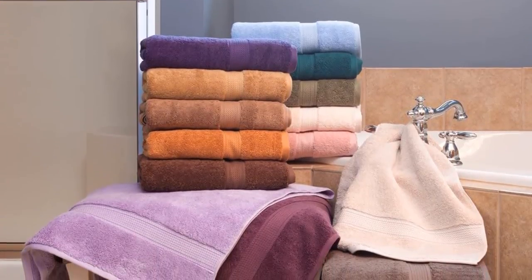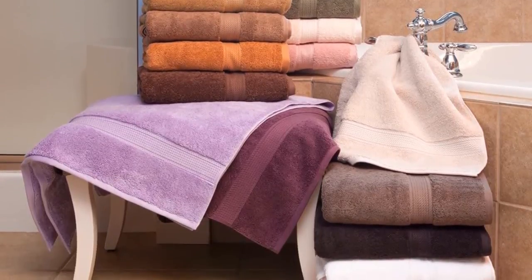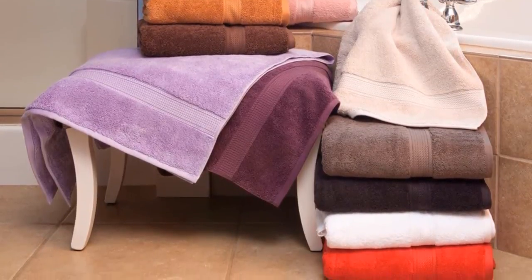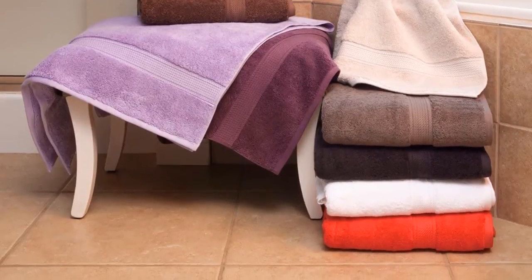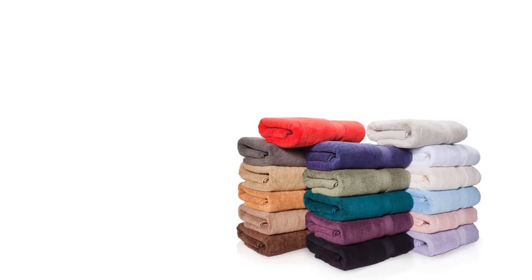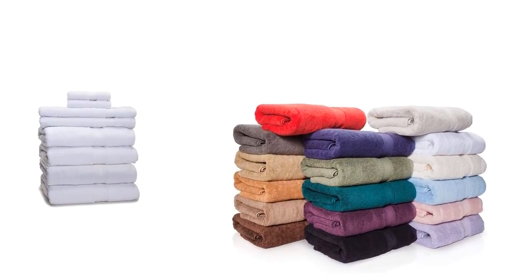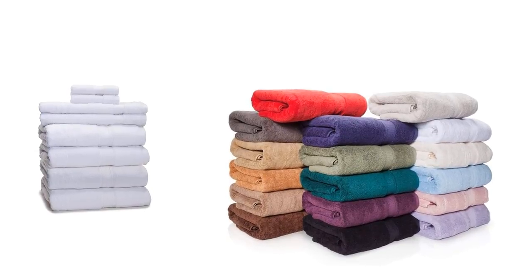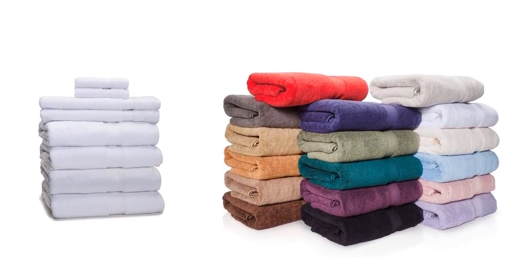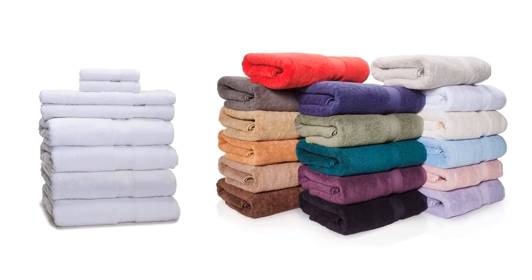Thick towels are soft, comfortable, and durable. The quality of Egyptian cotton is why the longest staple fibers are used, giving you the most premium product. The 900 GSM 100% Egyptian Cotton eight-piece towel set is constructed using 100% authentic Egyptian cotton. Rinse with cold water using mild detergent to prevent fading and shrinkage.